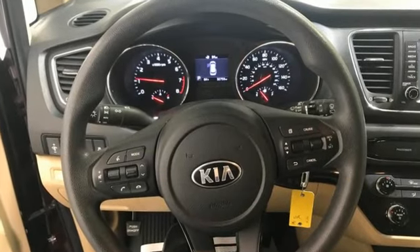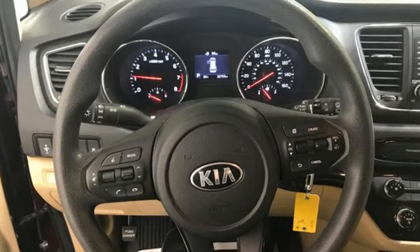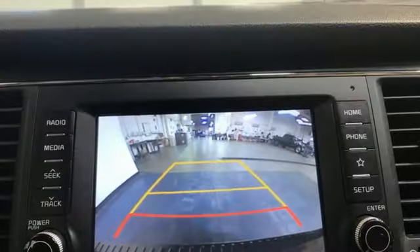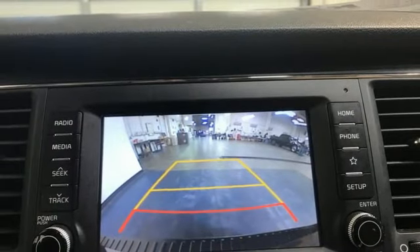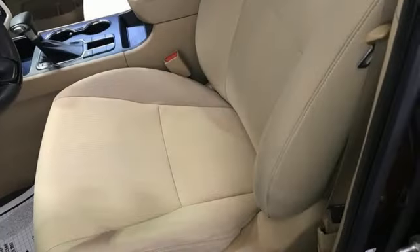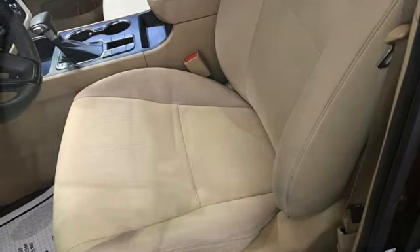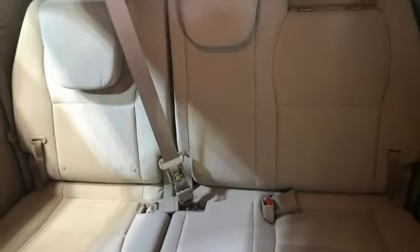Wireless phone connectivity. Manual tilting steering column. Streaming audio. Automatic transmission. Manual telescoping steering column. Power sliding left and right rear passenger doors. External memory control. Aluminum wheels, gas pressurized shocks, and V6 engine.